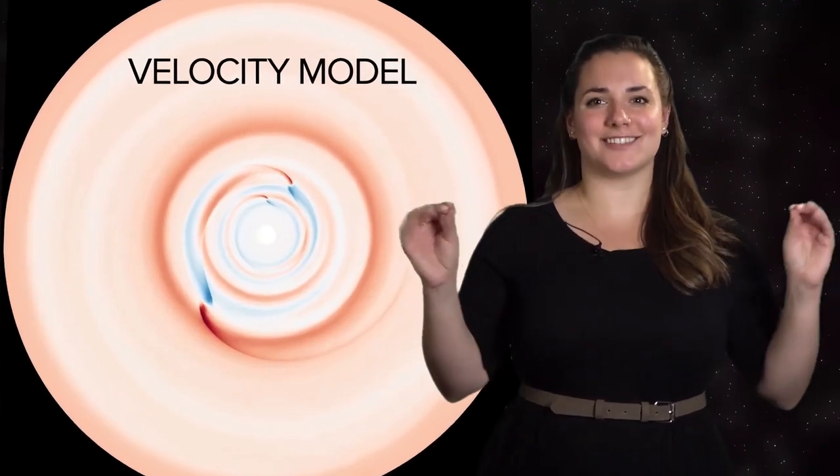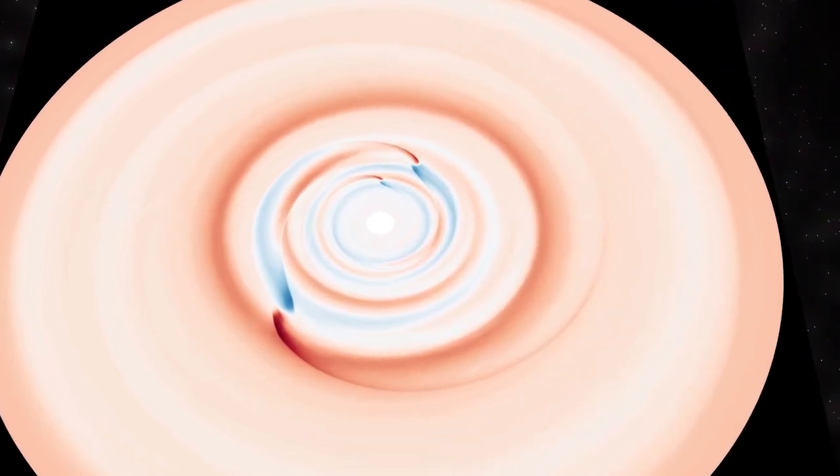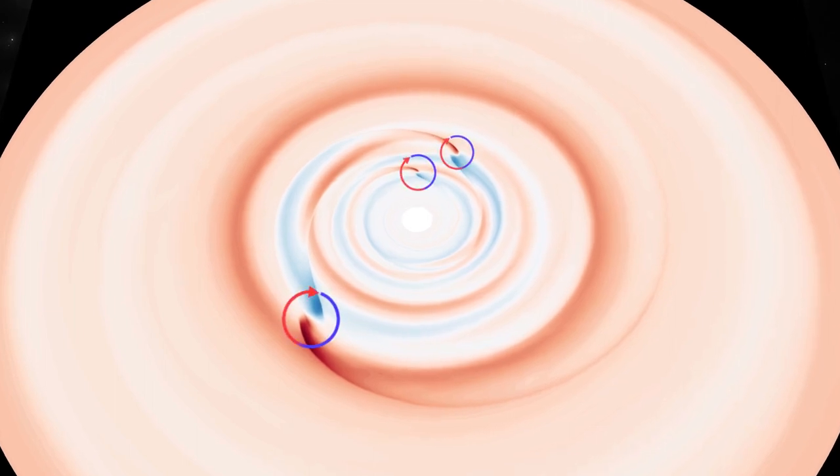ALMA's fantastically sharp resolution has enabled scientists to make very precise measurements of this gas's motion around the disk. They observed three places where it's flowing in funky ways — the gas shown in red is rotating faster, and the gas shown in blue is rotating slower than the surrounding gas.